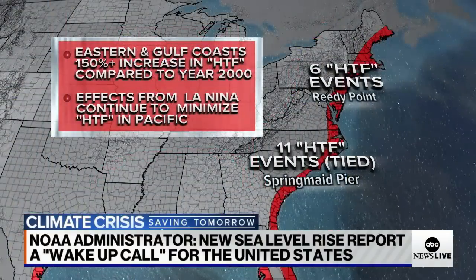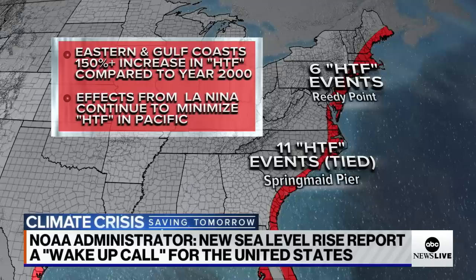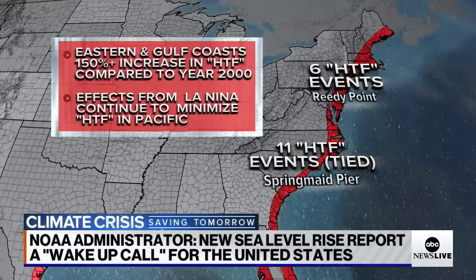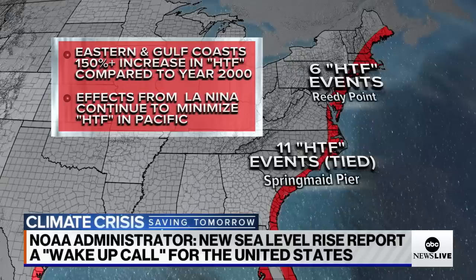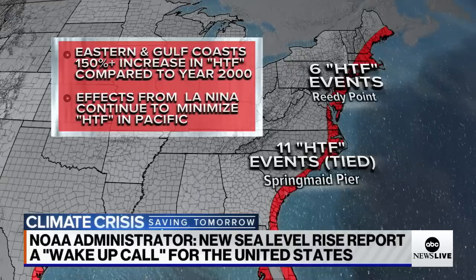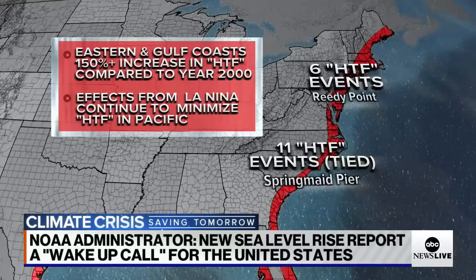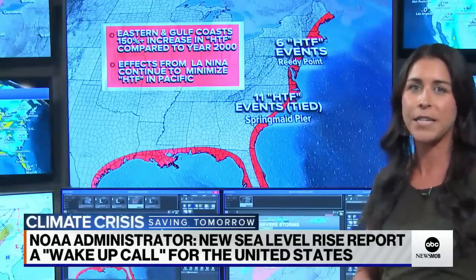One is Spring Maid Pier near Myrtle Beach, with 11 high tide flooding days, which tied the record. Up in Delaware, Reedy Point saw six high tide flooding events — both breaking records over the last year. We're seeing that 150% increase compared to the year 2000, when we saw zero to five flooding days. We're seeing that go up by two in the next couple of years, even between 2022 and 2023. It's worth noting it's not the entire country — we're also watching the effects of La Niña for parts of the Pacific coast, which could actually be below average, bringing the overall average down.